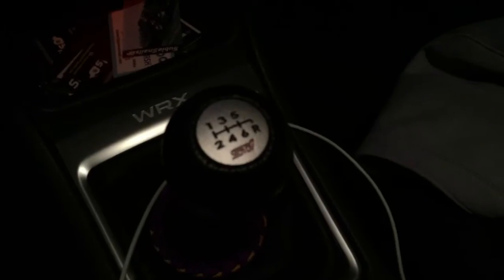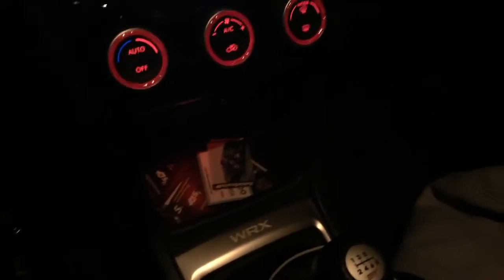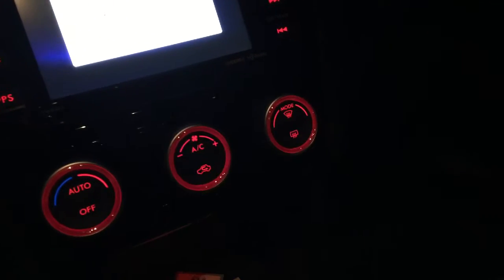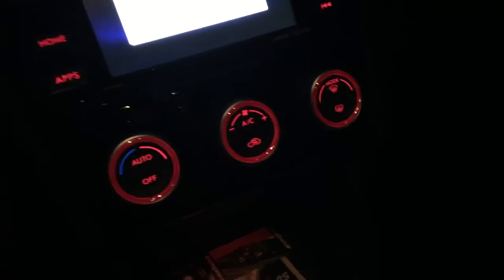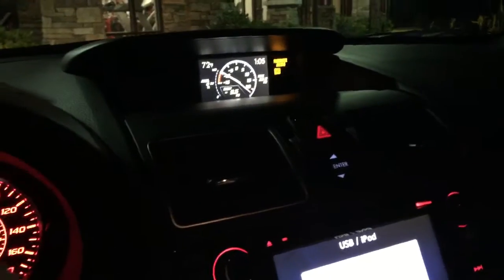Here's my six-speed manual shift knob — it came with the car, it says STI on it. Steering wheel, got the overlay for that. I haven't really done much in here. And then I got Soupy Snails — it's on Instagram if you want to go follow them. I have a banner for my back windshield, I'm going to be putting it on my days off. Here's the boost gauge up top, I really like the boost gauge. And then a couple air fresheners.